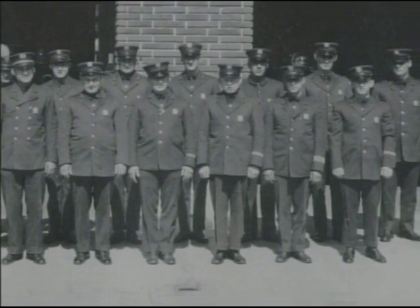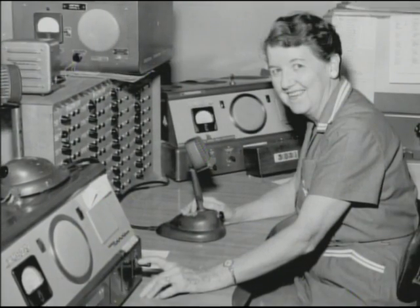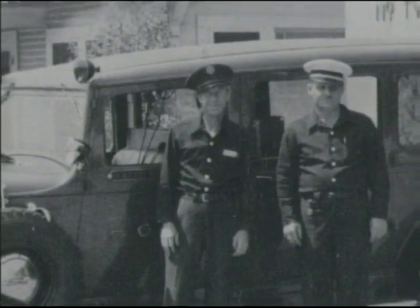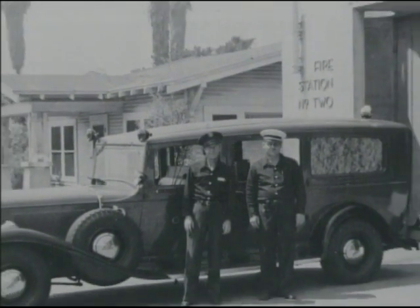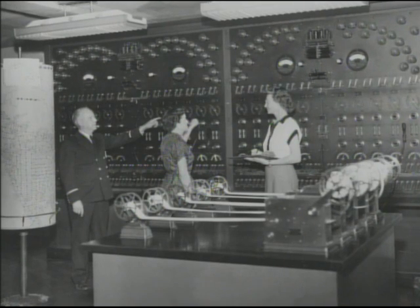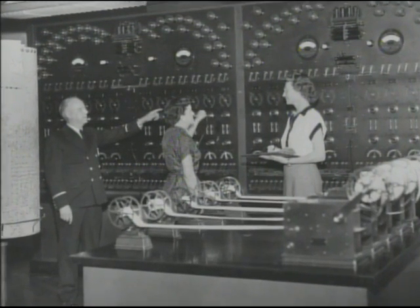To dispatch a call, bells would ring in the fire stations, signaling the type of call received. One bell for a battalion chief, two bells for a single engine response, three bells signaled a brush fire, and four bells meant a full assignment, usually a structure fire. All stations received the alarm, regardless of who was actually being called.